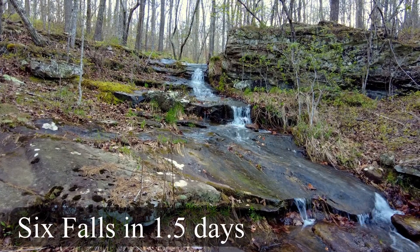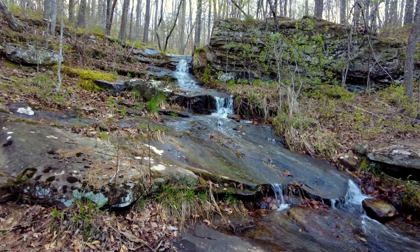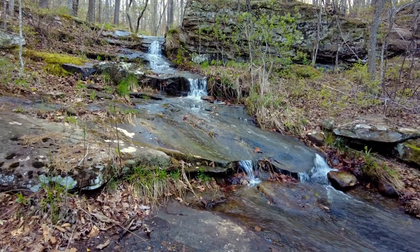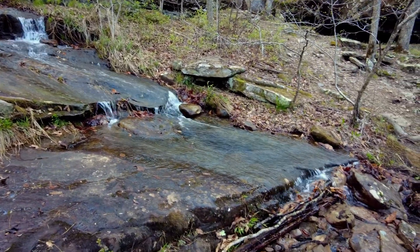I had the opportunity to go to six different waterfalls here in Arkansas in a one and a half day period. I hiked about 14 miles. Now that is not 14 miles that means you're going to go to these waterfalls in that amount of mileage.